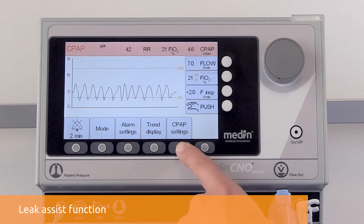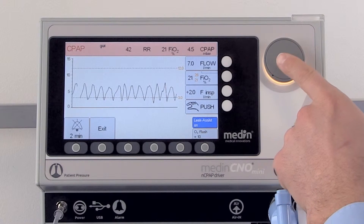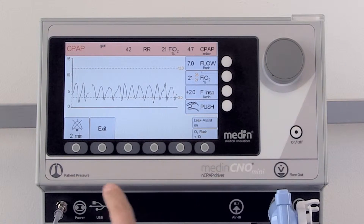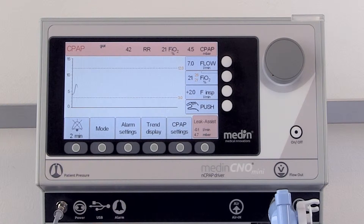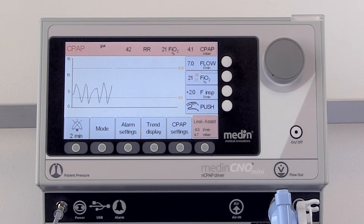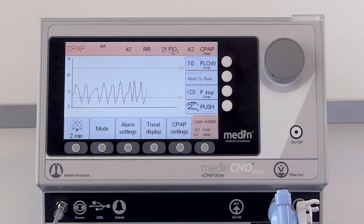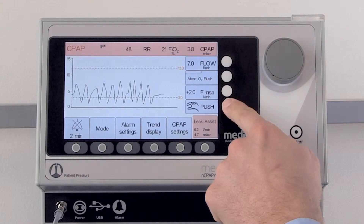The CPAP mode with leak assist gives you the option of activating leak compensation as required. The leak assist function compensates leakages of plus or minus 2 litres per minute. Additional functions, such as the oxygen flush and manual breaths, make this mode more than just normal NCPAP.